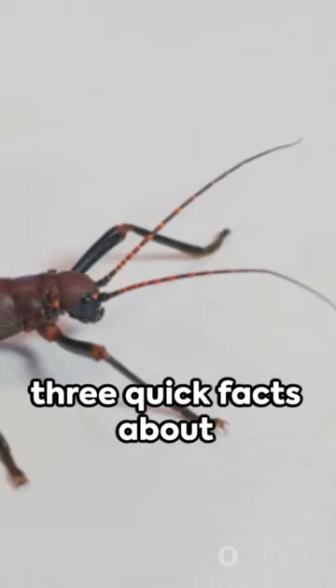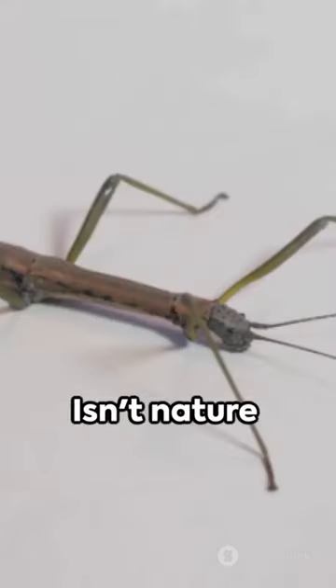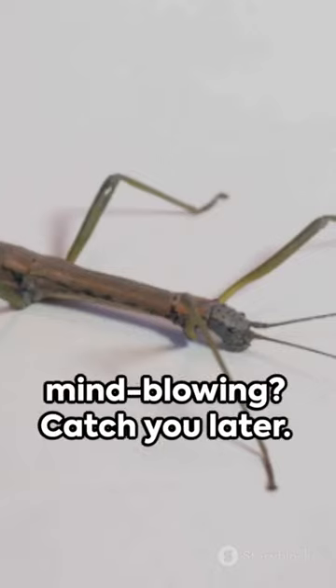So there you have it, three quick facts about the Australian stick insect. Isn't nature absolutely mind-blowing? Catch you later.